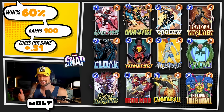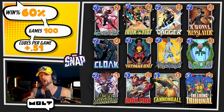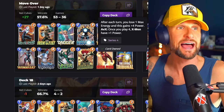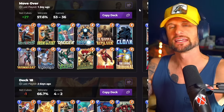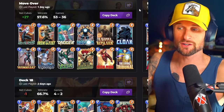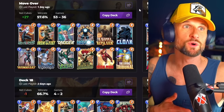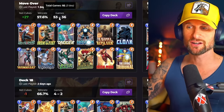Today's deck is made up of Ghost Spider, Iron Fist, Dagger, Ravona, Rinslayer, Cloak, Iron Heart, Mystique, Vulture, Hope Summers, Iron Man, Cannonball, and the Living Tribunal. This deck actually first started off with Havoc in it, so if you don't have Cannonball you can throw Havoc in. You can also put in other things — we've got Ravona if you wanted to play Goblins or anything like that.